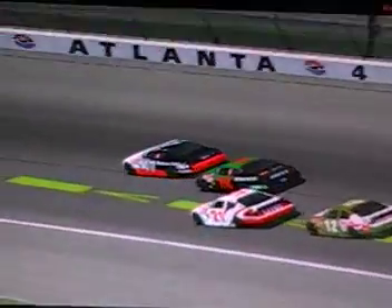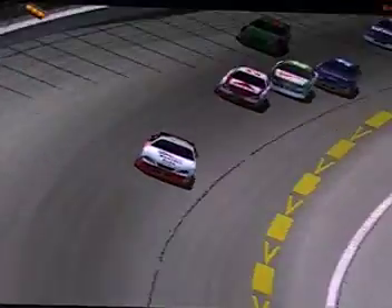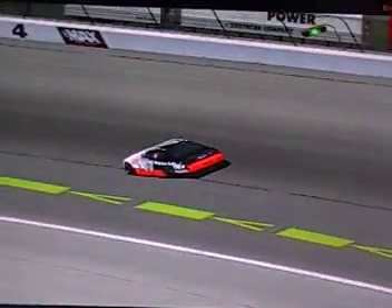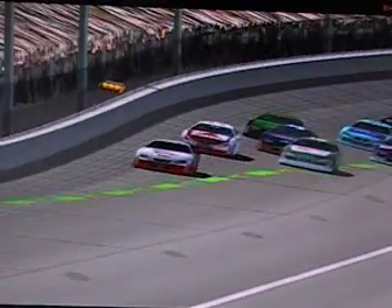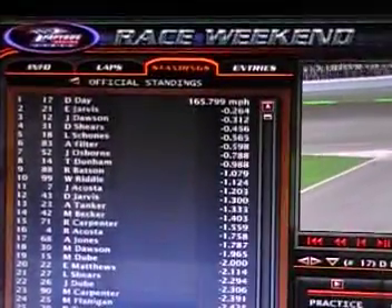Levi Shones closes up on Dalton Day. Here comes Earl Jarvis for the number two spot. White flag — one more lap to go. Three wide for second: John Dawson to the inside of Earl Jarvis and Levi Shones. That's good for Dalton Day because it allows him to pull away. Half a lap remaining. He won the NASCAR Race Hub 500 at Charlotte, and now the Napa Know How 500 belongs to Dalton Day. He's done it for the second time this season. Two wins in the last three races for Dalton Day — apparently they've found a combination for season five. Great racing here at Atlanta Motor Speedway, average speed 165.799.